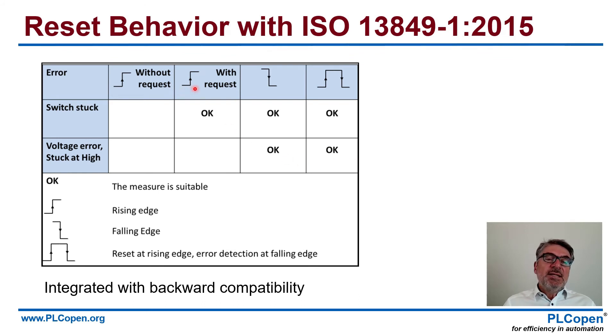Regarding reset behavior — we originally did that with a rising edge. And with ISO 13849, you see that we have more options: a rising edge, falling edge, and a detection with both rising edge and falling edge. The original version 1.0 we could take and implement — what we call backward compatibility — and implement it in version 2.0. So don't be afraid, it is there.